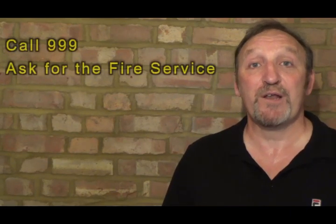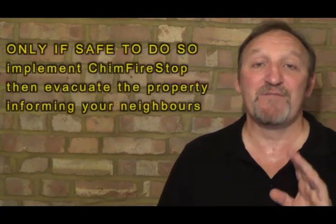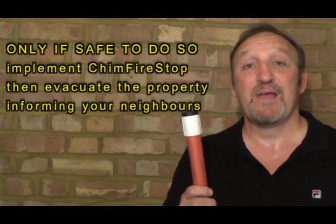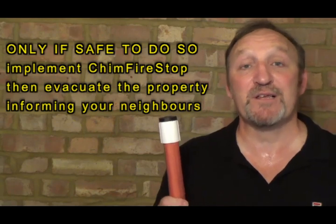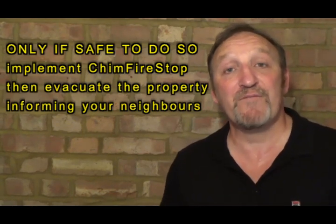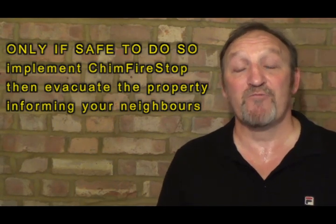Now if you feel you may be having a chimney fire, the first thing you need to do is call 999 and ask for the fire service. Once that has been done, if safe to do so, implement Chimfex Firestop. It is simple and extremely quick — a couple of seconds. There will be a video at the end showing exactly how the product works. Once you've done that, leave the property and wait outside for the fire service to arrive.